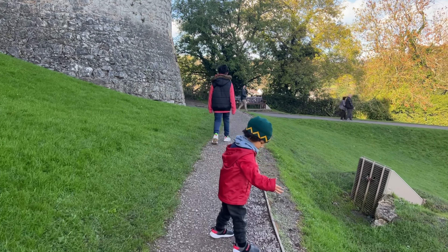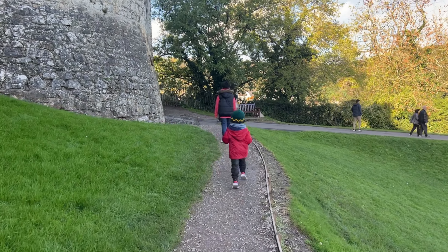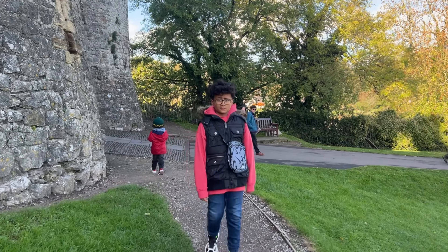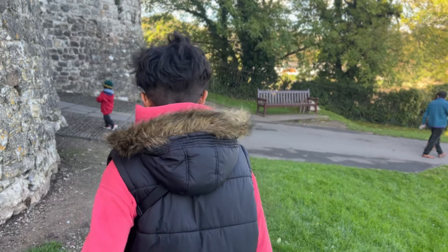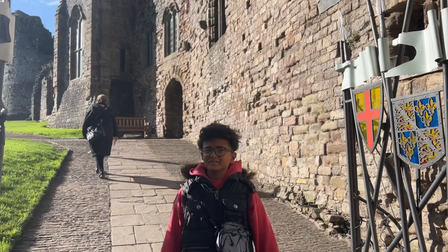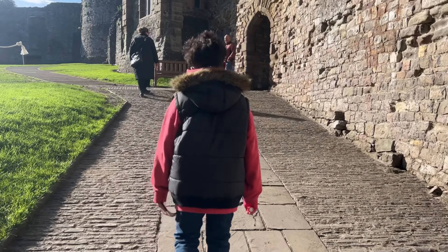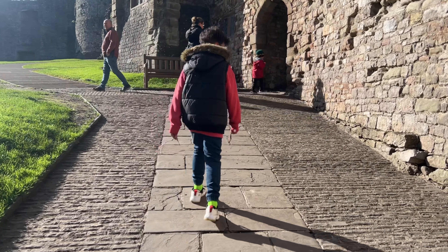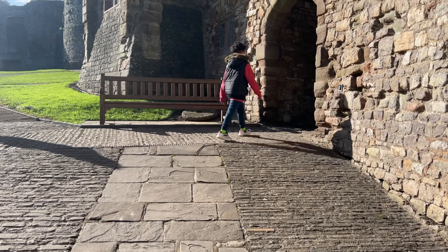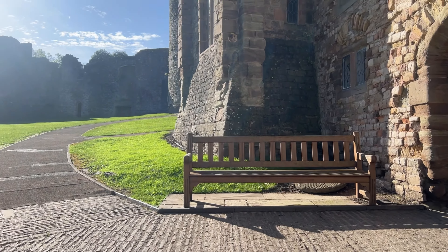So now we're making our way into the castle. Let's get our entry tickets and then we will guide you through the castle. Now we're in the castle. The payment machine was not working, so they let us in for free. Thanks to the castle staff of Chepstow for giving us complimentary tickets.